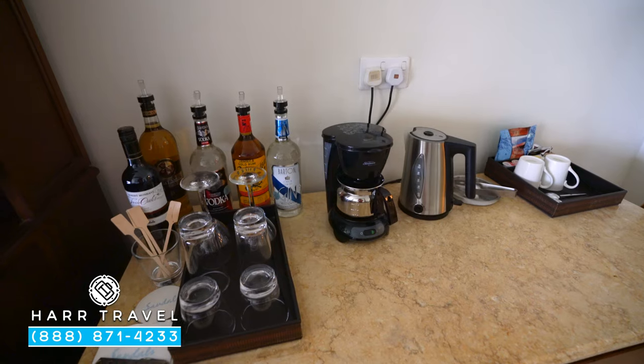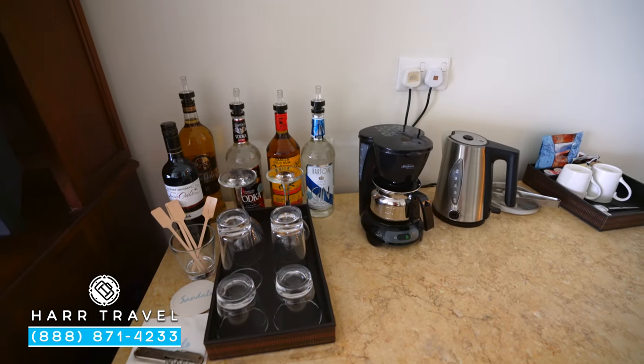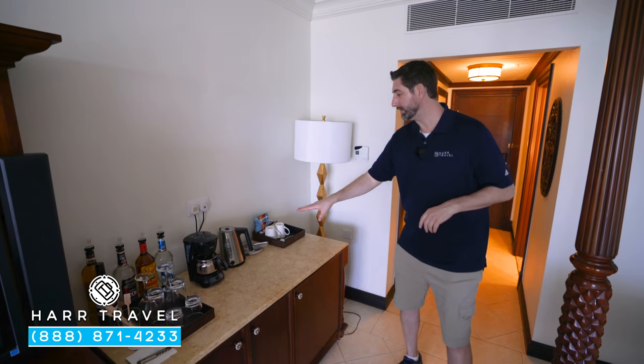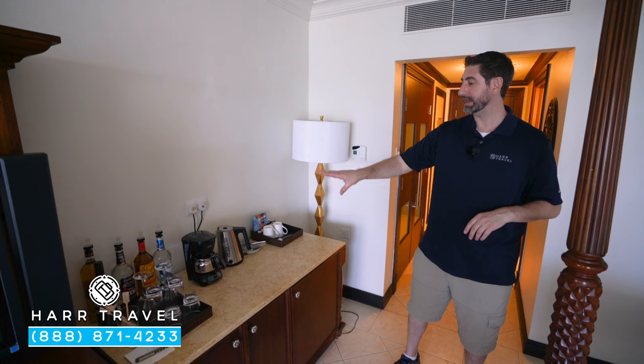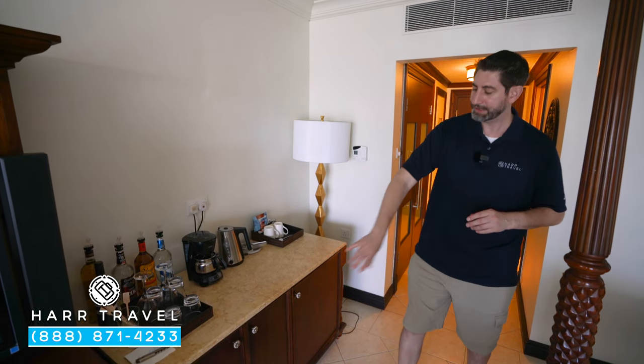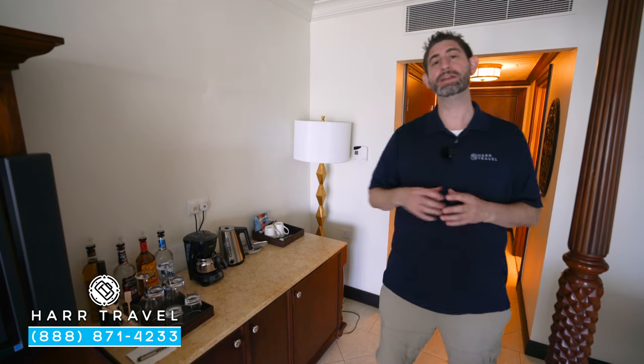Another club-level amenity is the full-size liquor bottles right here. You're also going to have in-room dining from early in the morning to late in the evening. You'll also see a tea kettle and a coffee maker — coffee and tea will be replenished throughout your stay. Just underneath, you're going to find your mini-fridge, fully stocked with beer, wine, sodas, juices, and your favorite mixers.